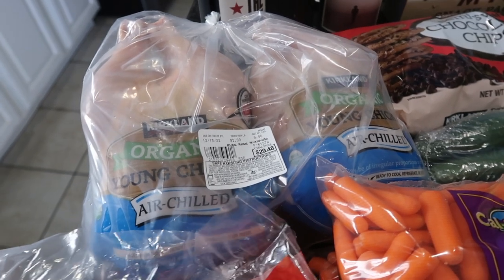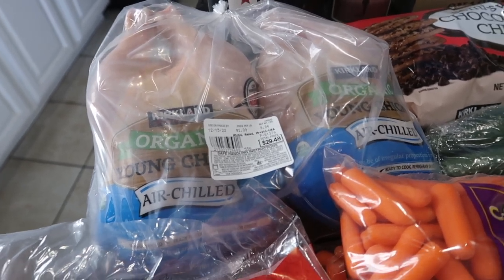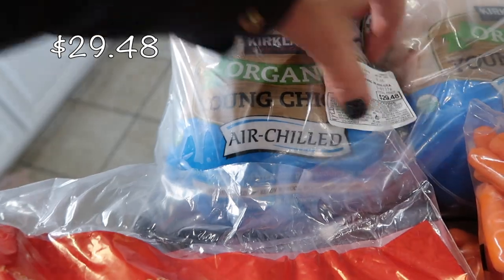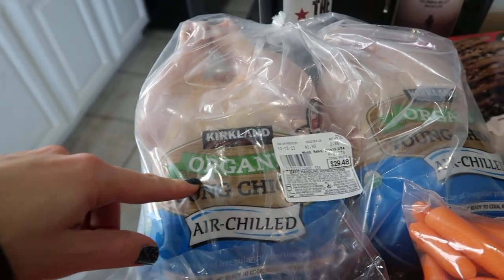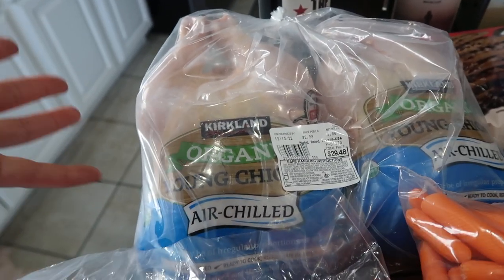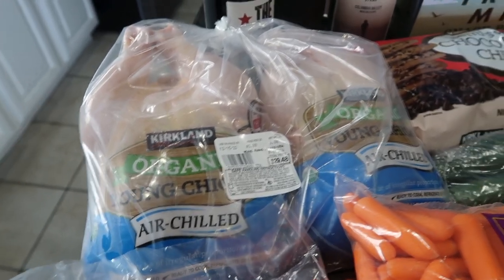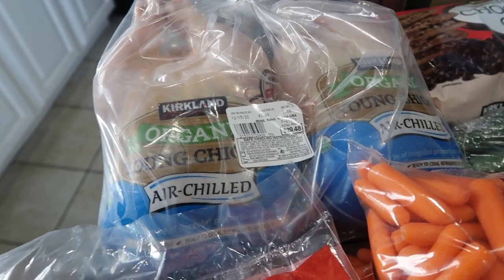I got a lot of protein this month because towards the end of the month I find there's really nothing left. These are the organic young chicken — whole chickens. This is usually good for two meals for us. I like to just roast it — it roasts in an hour, which is perfect and so simple. Then you eat what you want that night, shred the rest, and save that chicken for another meal.